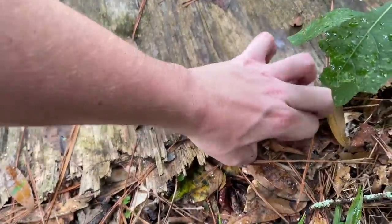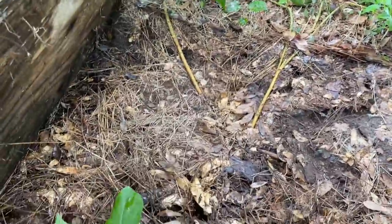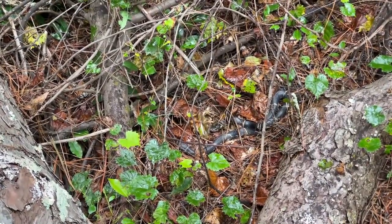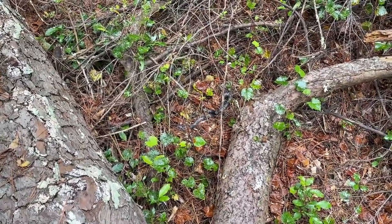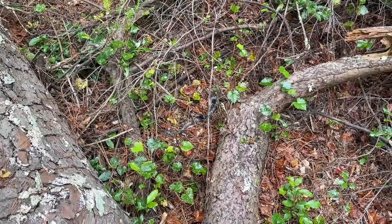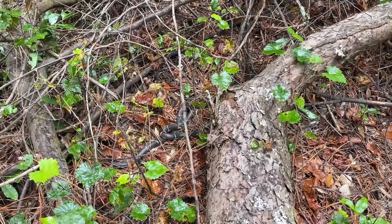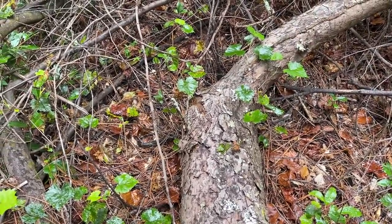That definitely looks pretty kingsnake-y to me. Kingsnake number two for the day, right there in coil position — just kind of coming out from under this fallen tree. This one's a lot deeper in shed than the first one, so we're probably not going to bother it for any posed photos. Very cool. Just going to leave this one right there. He's going into the tree — that's really cool.